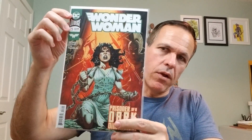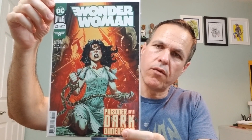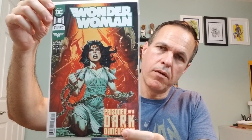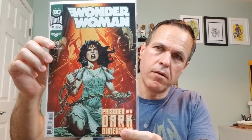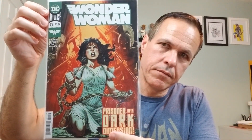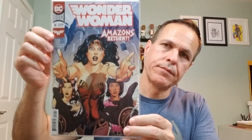Wonder Woman, number 73. This cover is by Jesus Merino. We've got another one — number 74. Again, the cover artist is Jesus Merino.